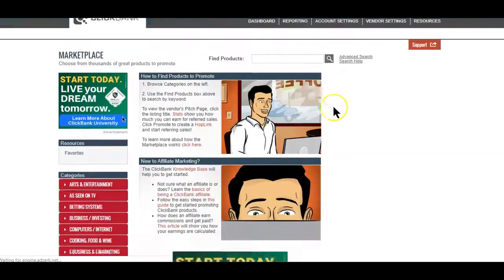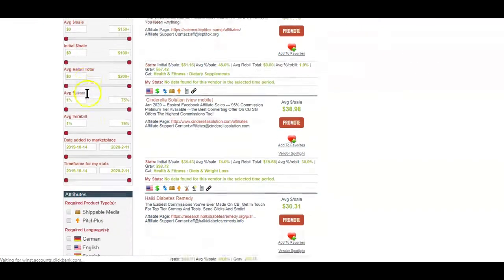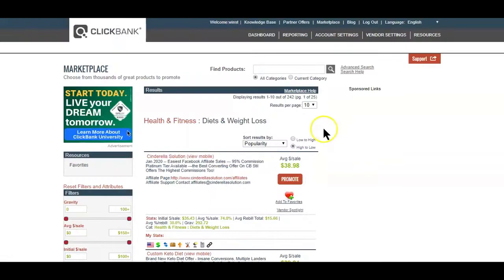If you're a ClickBank affiliate, you should know by now that finding the best selling product on the platform marketplace is not as easy as many will have you believe. You can decide to sort the products in a number of different ways, but the truth is the ClickBank system is relatively basic and doesn't have much advanced functionality. In this video, I'm going to show you a tool that you can use to find ClickBank products that sell.